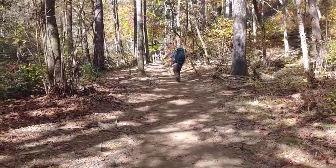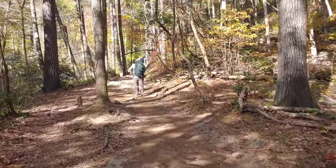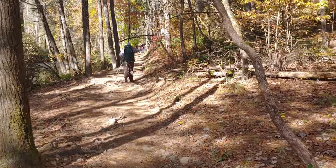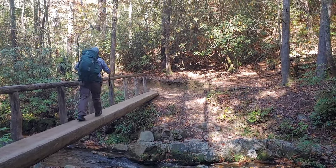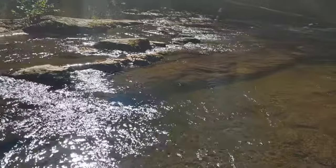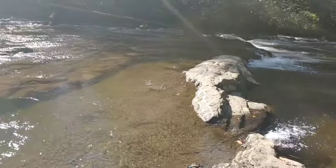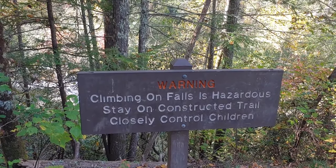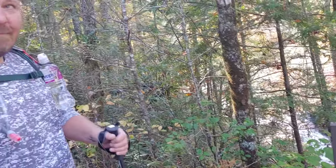The Evans Falls Trail is really well maintained, very nice, flat, taken care of, very popular place. Heed the warning, folks - they say this is a dangerous waterfall. Closely control children.